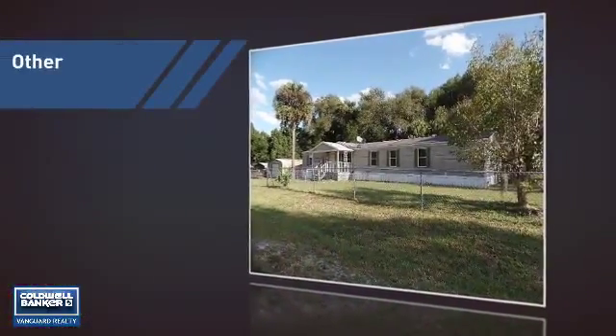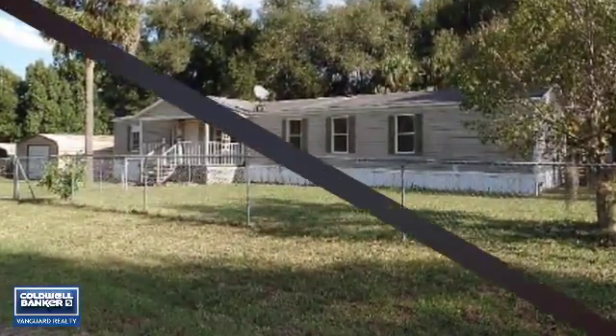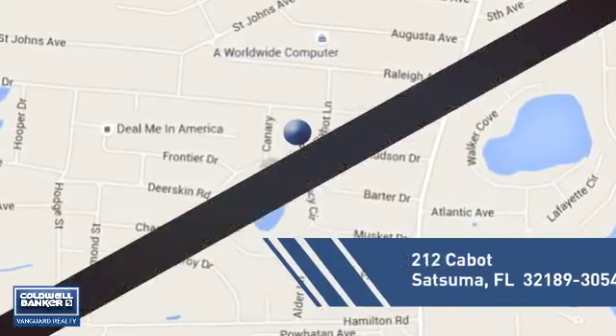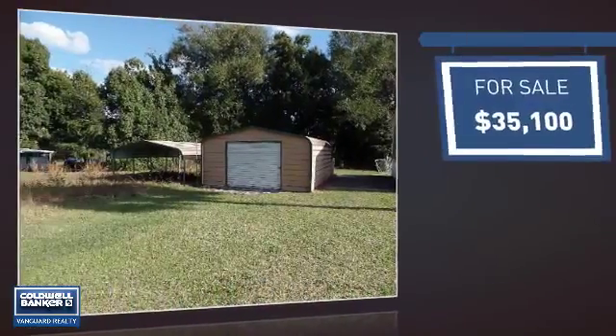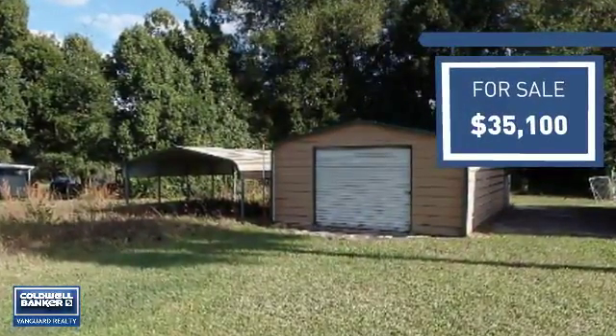This listing has great potential and it's located in this area. Currently listed at just over $35,000, it offers an excellent value for the area.